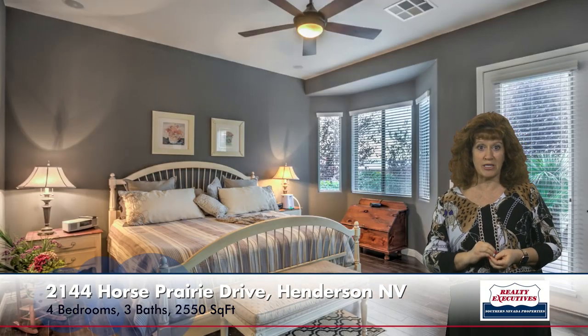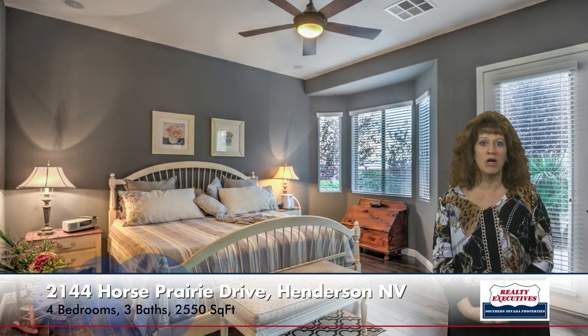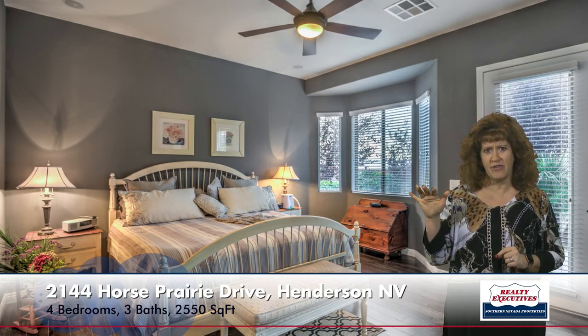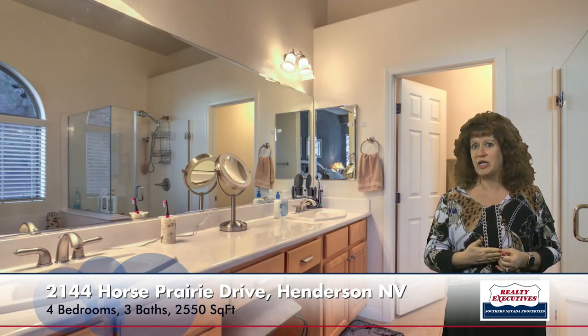Now I want to show you the master suite. There are actually two master bedrooms in this house. This is the main suite — it's very generously sized. It has a bay window, a door out to the rear yard, a really big walk-in closet, and a ceiling fan. And then it has a very nice bathroom with dual sinks, a makeup vanity, tile flooring, a garden tub, and a separate shower.